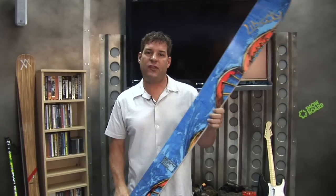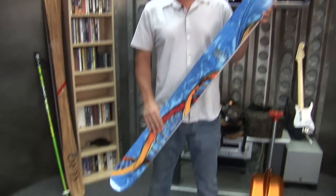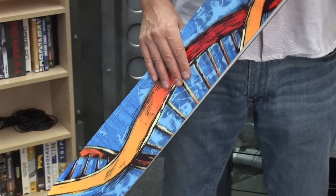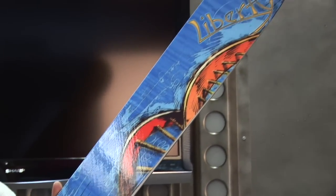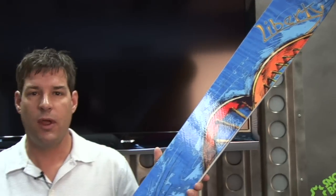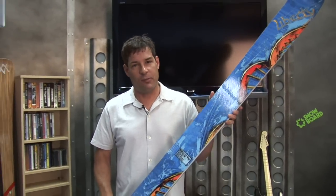My daily driver is a pair of Liberty double helixes at 120 underfoot. They're pretty fat for inbound skiing, but they actually work well on the groomers. With a bamboo core, they're really light, lively, a lot of fun, and I mount them up with a pair of Marker Dukes. That binding allows me to go in and outside the ropes at will, do a little bit of touring. A fun ski, a great ski out west, and it's my daily driver.